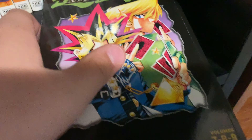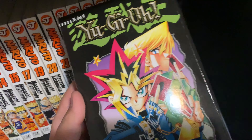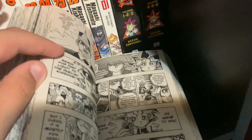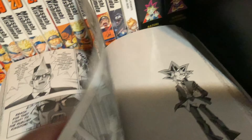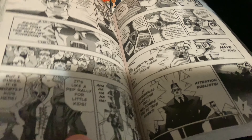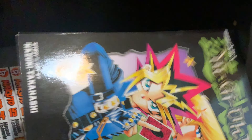Then we have Samurai 8, by the same author-artist duo as Naruto. It's pretty good, but it did get canceled. I kind of hope it gets an anime adaptation so it could reignite interest and maybe the series could continue later on. The title is kind of a riff on the anime Samurai Seven.